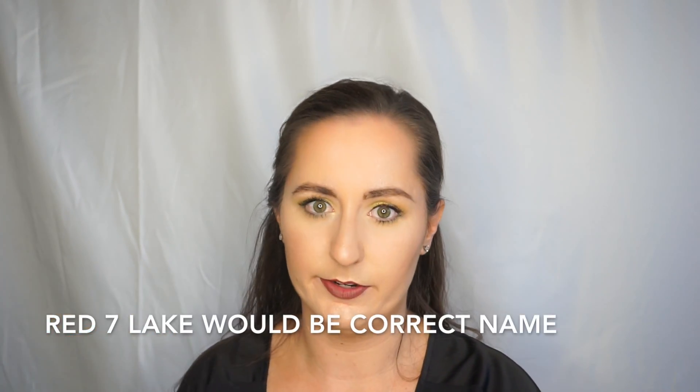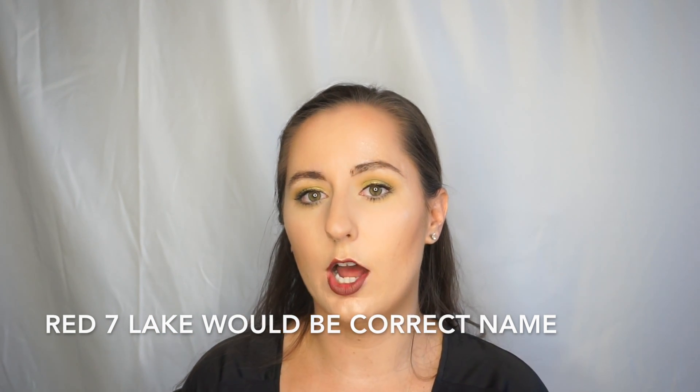According to US FDA regulations, those three eyeshadows also have to be labeled as not for immediate eye use because they contain Red Lake 7. In the US, Red Lake 7 is not allowed to be used in any eye makeup. It can be used in lip products and blushes — you'll commonly find it in those — but you are not supposed to find it in something called an eyeshadow or eyeliner. This is not all red colorants: Carmine and Red 40 are considered eye safe by the FDA.